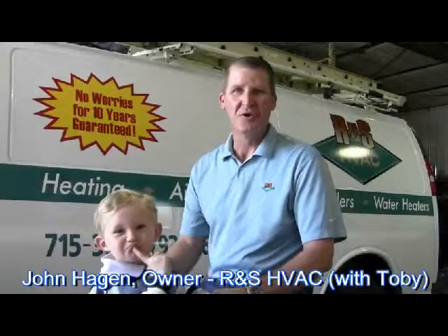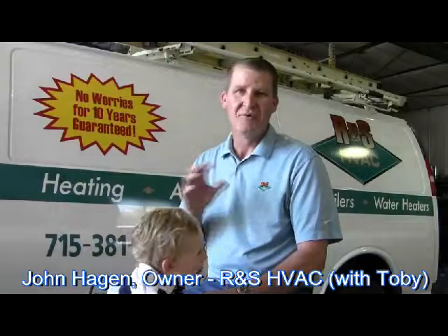Hi, it's John again with R&S HVAC. I'm sitting here with Toby to tell you a little bit more about how an air conditioner works.